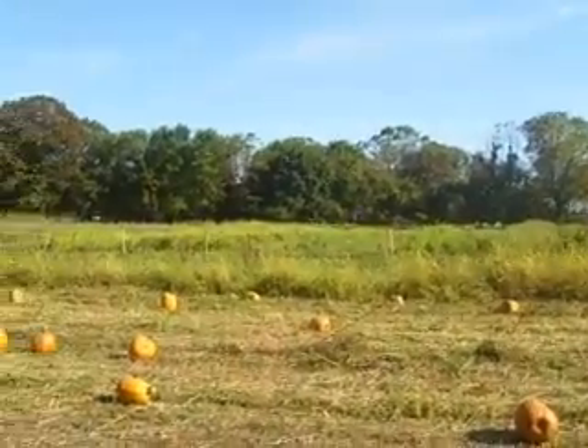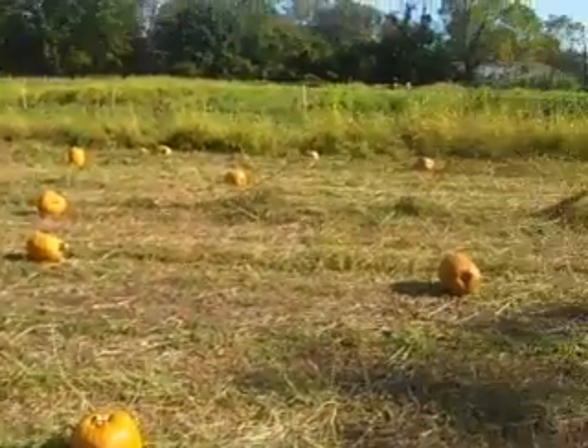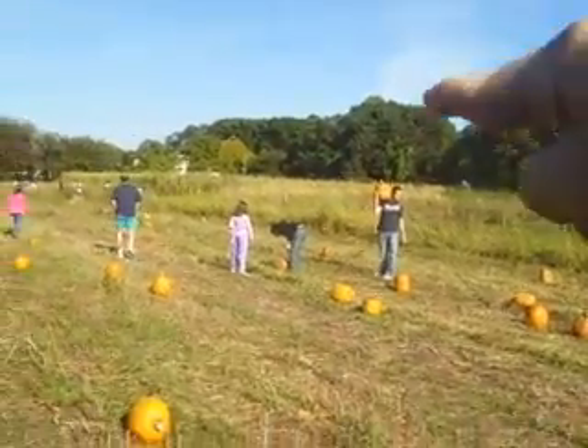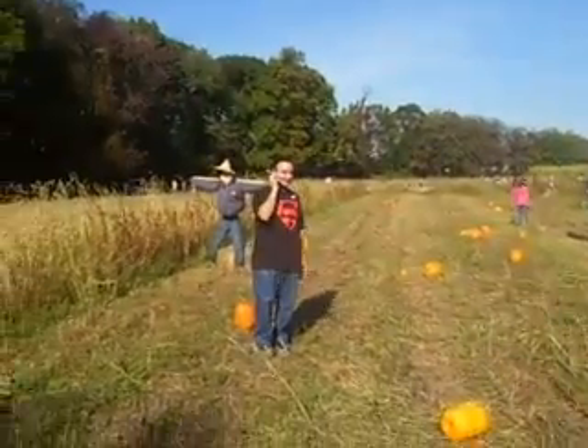And all across this farm you'll see, well pumpkins are on the floor, of course. And the cornfield down there, and there's Chris over there.